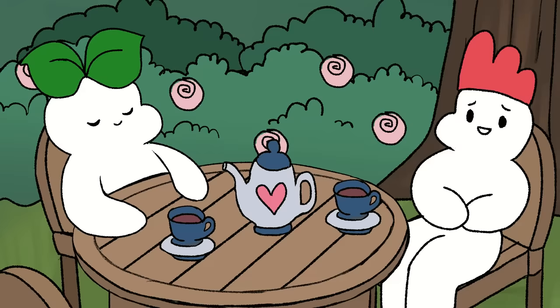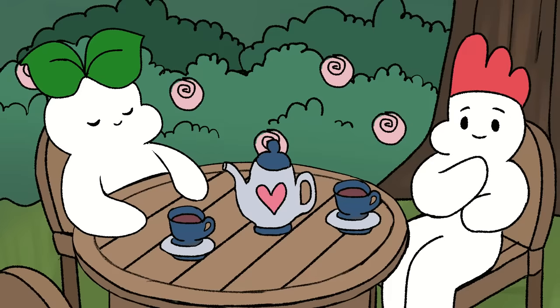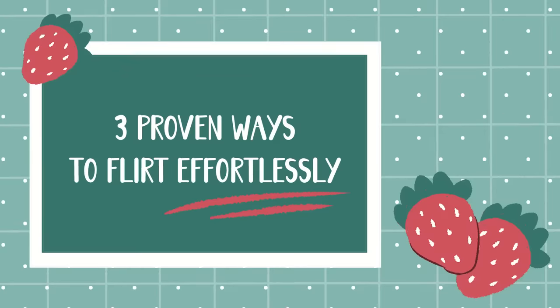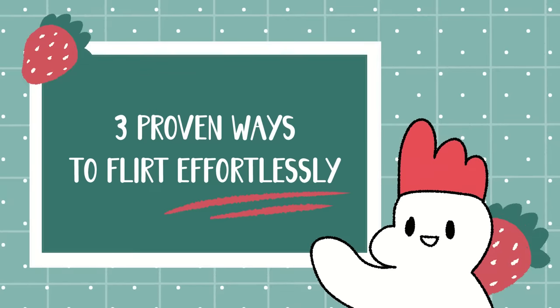If you can relate to Sai's situation and feel like you sometimes don't know what to do when you're flirting, keep watching. In this video, we're going to teach you three proven ways to flirt effortlessly so that you can feel confident the next time you talk to your crush.